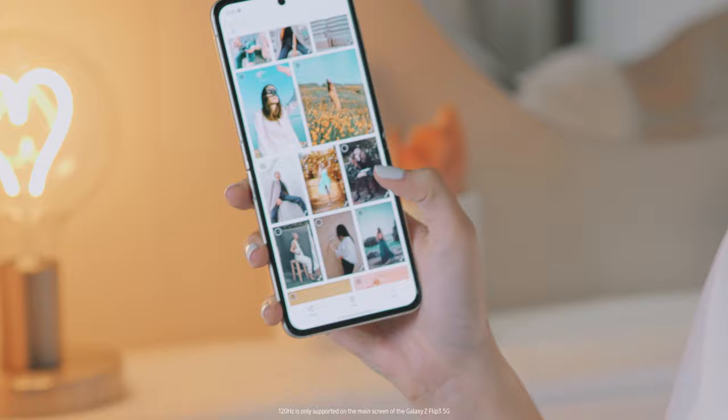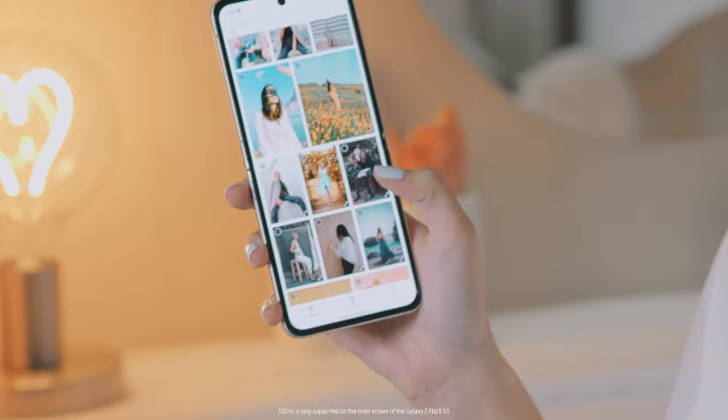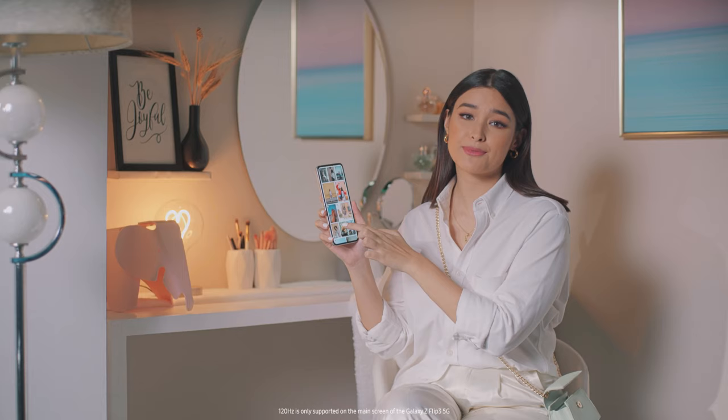I like browsing through OOTD inspirations for my daily getup. And this super smooth 120Hz display refreshes up to twice as before, so I get that silky smooth scrolling and swiping without the lags.